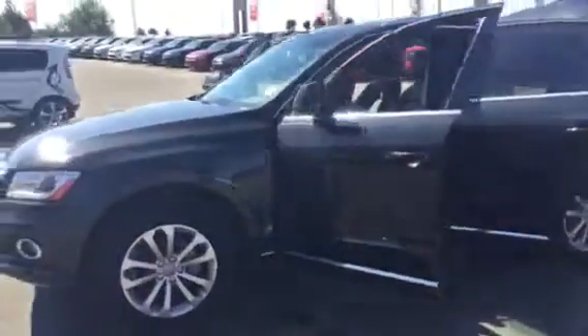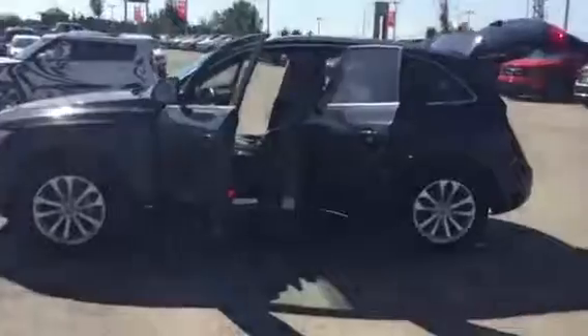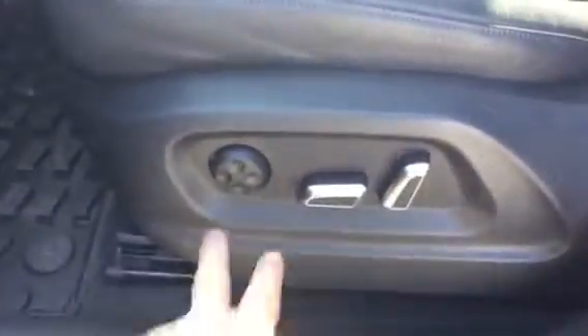Now of course the interior is where this vehicle gets its best marks, being one of the most loaded vehicles on the market from one of the best luxury manufacturers out there. You have your 8-way adjustable power seating with lumbar support, and your preset seating system right over there — one or two, you can set it yourself.